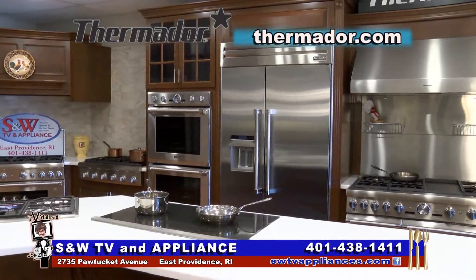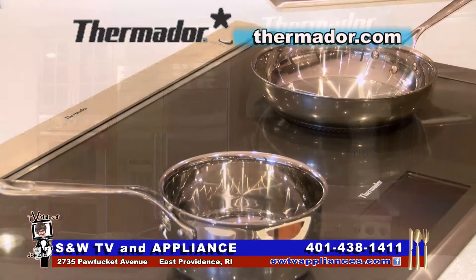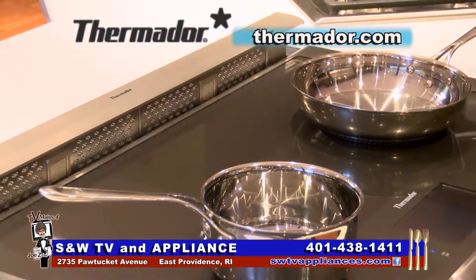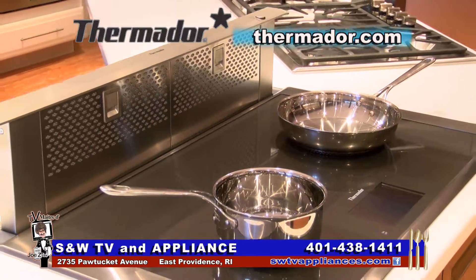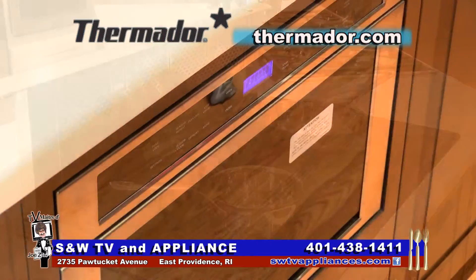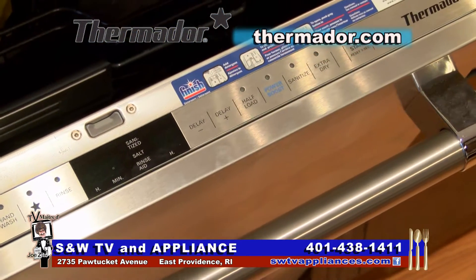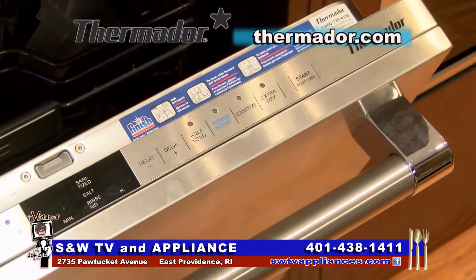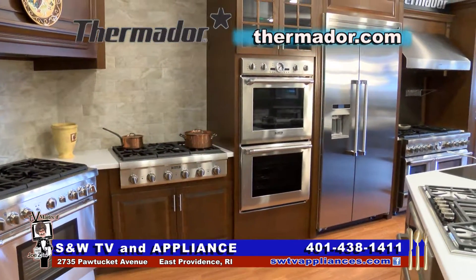We are in the state-of-the-culinary-art Thermador Designer Kitchen here at S&W TV & Appliance, cooking on the Thermador 5-Burner Induction Cooktop, where the instant heat moves where the pan does — fast, efficient, modern, and clean. Stop in and see the Extra Family and their knowledgeable team, and learn why they have been a Southern New England appliance leader offering world-class brands like Thermador since 1946.